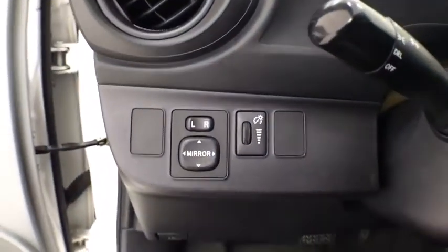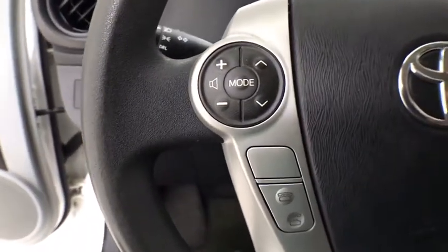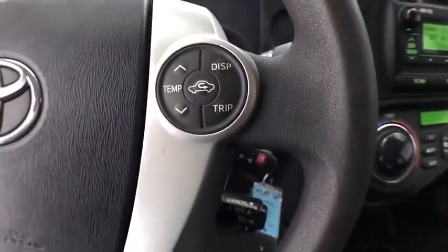Trip computer, power windows, electronic stability control, remote keyless entry, brake assist, panic alarm, driver vanity mirror, front bucket seats, rear window wiper, front reading lamps, tilt steering wheel, passenger vanity mirror.